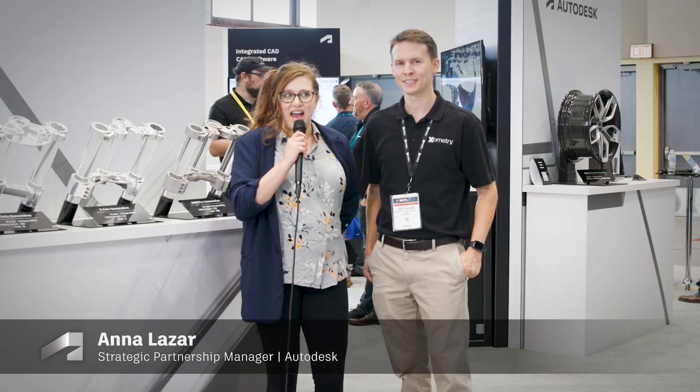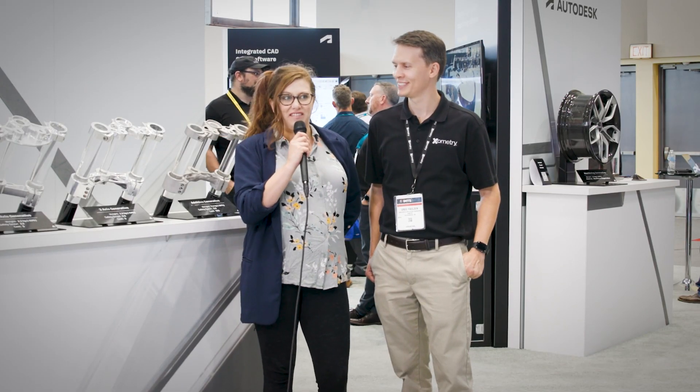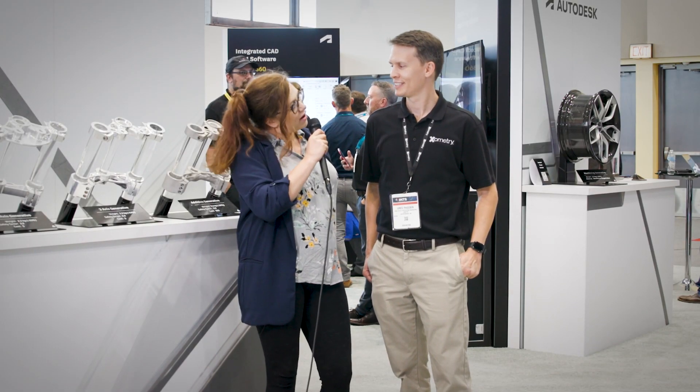Hi everybody, thank you so much. We're here at IMTS at the Autodesk booth and we have a partner here visiting us. You want to tell us who you are and a little bit about your company?